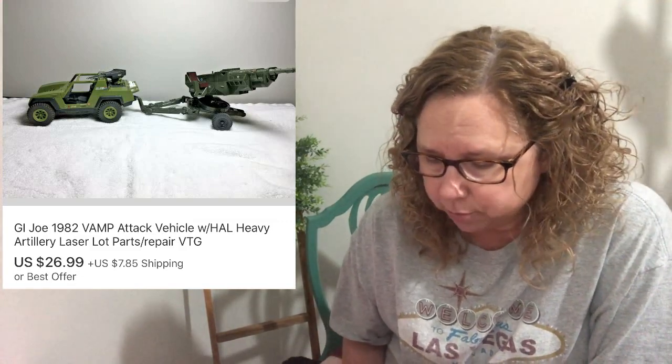The first thing that I sold this past week was the GI Joe 1982 VAMP attack vehicle with heavy artillery laser. It was part of a lot of GI Joe toys that Brian found and we paid $25 give or take for that lot, and we'd already made our money back, so this is just pure profit. We sold the VAMP attack vehicle for $26.99, so that was really good profit.